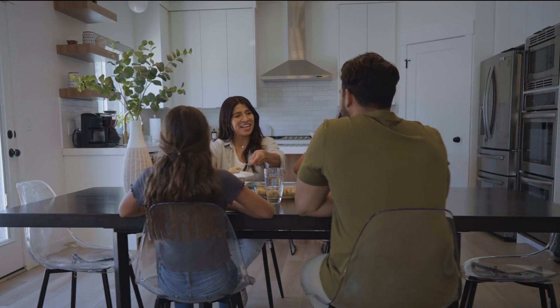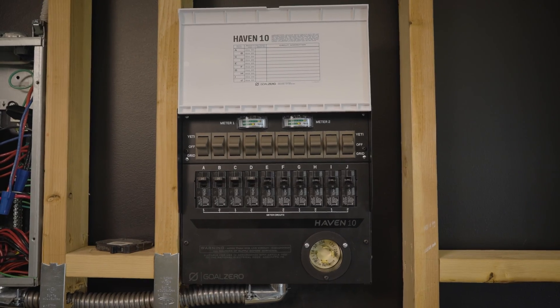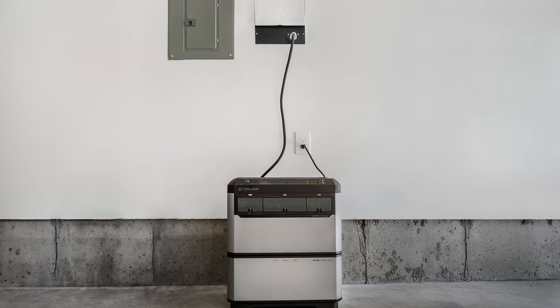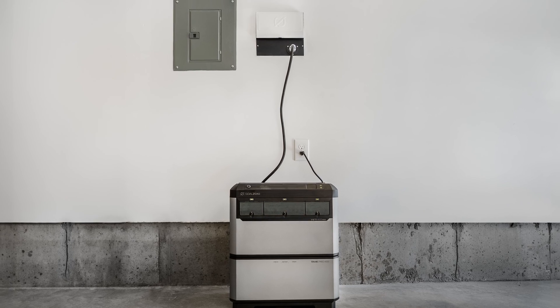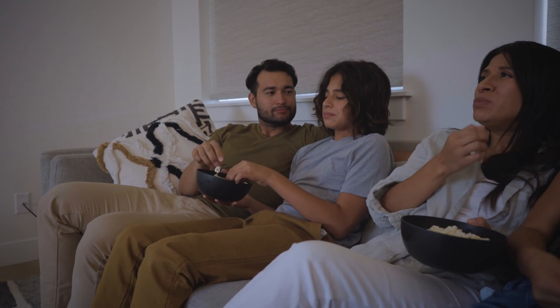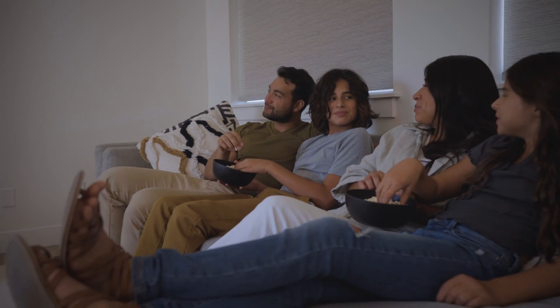The Yeti Pro also provides automatic power switching. When the grid goes down, the Yeti Pro automatically switches from grid power to battery to power the circuits connected to the Haven 10. This switch happens in less than 10 milliseconds, so you might not even realize the power went out.